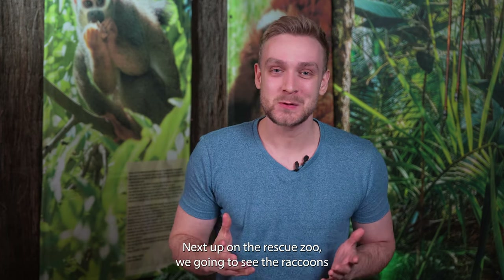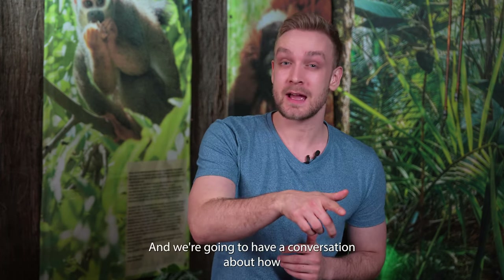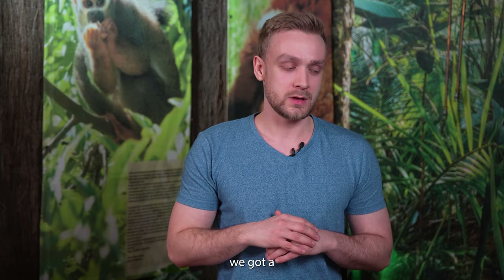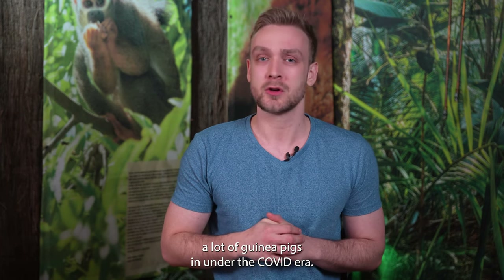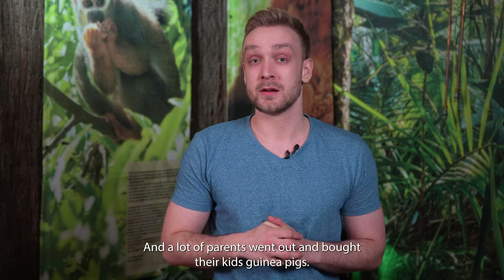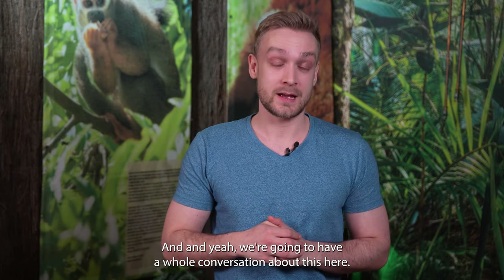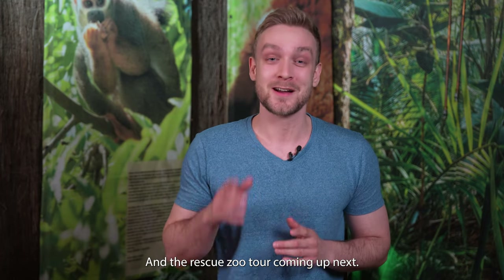Next up on the rescue zoo tour, we're going to see the raccoons and the guinea pigs. We're going to have a conversation about how we got a lot of guinea pigs in during the COVID era, when a lot of parents went out and bought their kids guinea pigs. We're going to have a whole conversation about this on the rescue zoo tour coming up next.